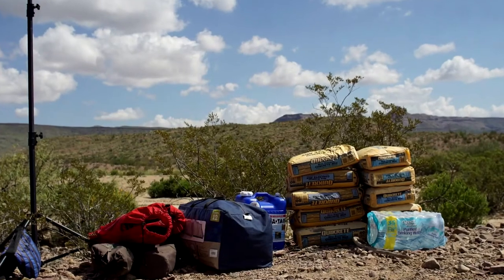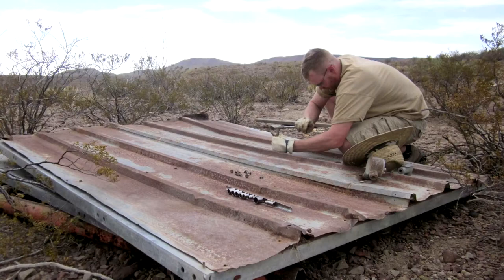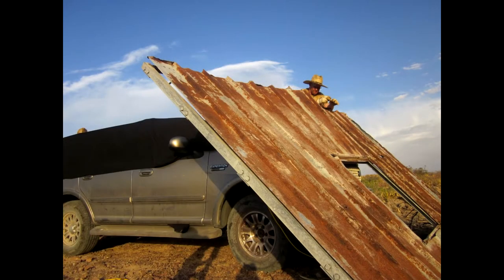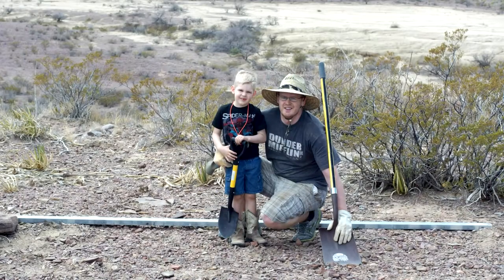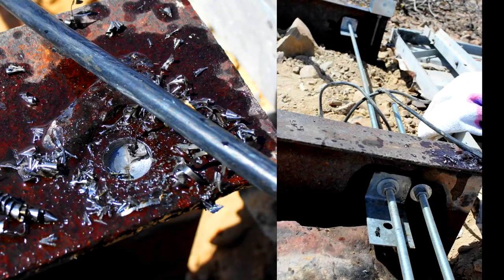Mixing cement in the Chihuahuan Desert is a beast of a job. Once we leveled out the beams, it stripped away the skin off of the frame, so erecting the structure would be more of a two-man job. At the time of erection, we had 1/6 of the foundation laid out and the beams locked in with all thread.